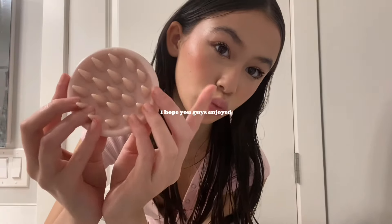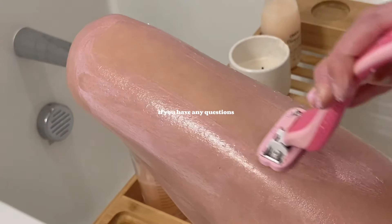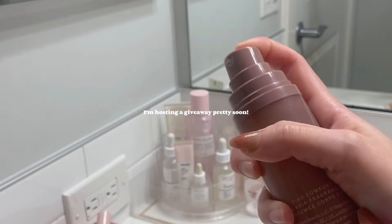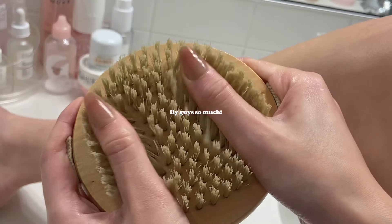So that's my routine — I hope you guys enjoy! Feel free to let me know if you have any questions. I'd love to link some products for you, and don't forget to subscribe because I'm going to be doing a giveaway pretty soon. I love you guys so much.